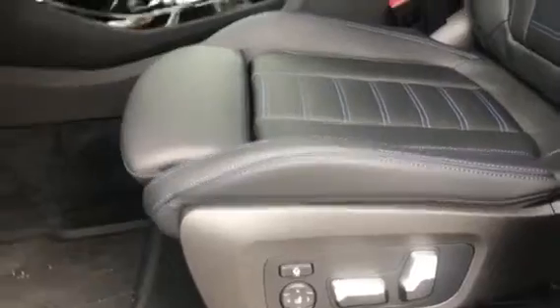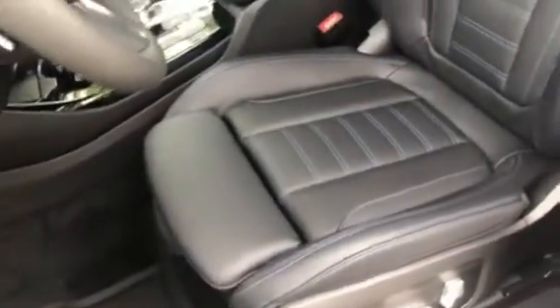Right here we have the powered memory seats — they're both sports seats. Here's the driver's seat and here's the passenger seat.